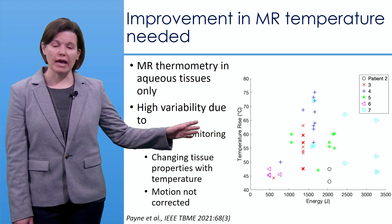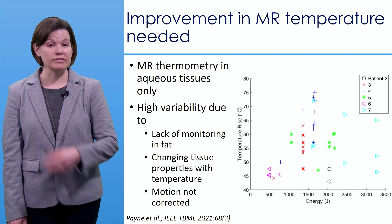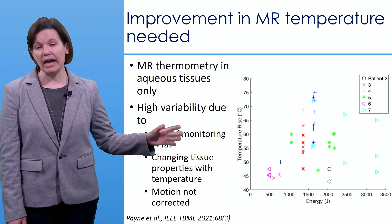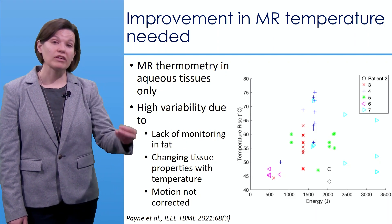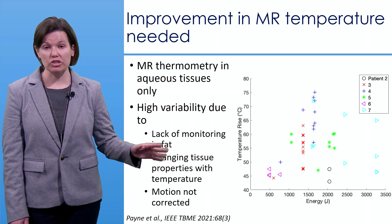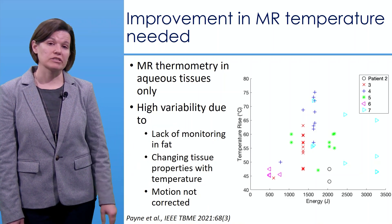This plot from one of my earlier papers shows energy deposited during HIFU ablation on the x-axis versus temperature rise achieved. For the same energy input, different patients achieved very different temperature rises, indicating high variability. This was attributed to several factors: lack of monitoring in fat tissue, changes in tissue properties with temperature, and patient motion from cardiac, respiratory, or bulk movement — all of which were not fully corrected for.